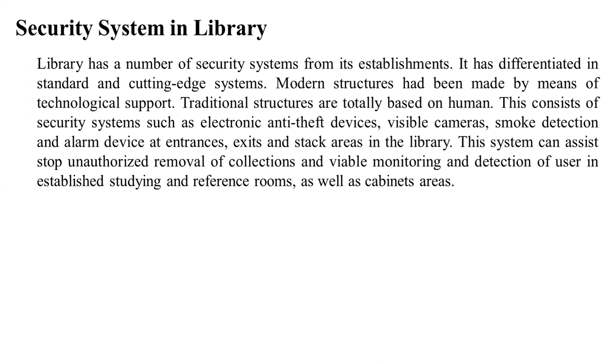This system can assist in the unauthorized removal of collection and viable monitoring and detection of users in established study and reference rooms as well as cabinet areas. The library security system is a modern cutting-edge system used in the entire world.